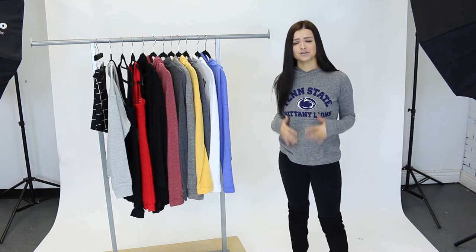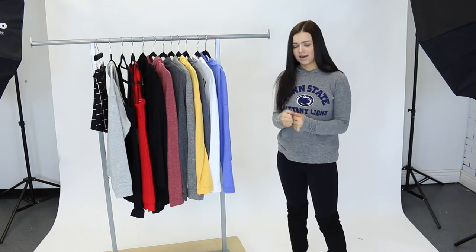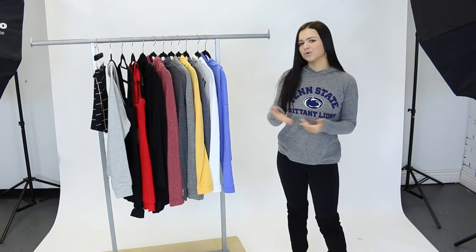The good thing about these hoodies is that they're really versatile so you can wear them during the day, you can wear them with sneakers, you can dress them up at night, they're just a really good piece to have. You can wear a cute hoodie and be supporting your school at the same time.